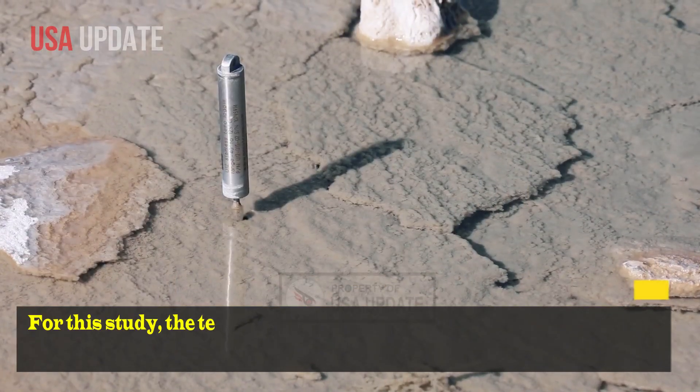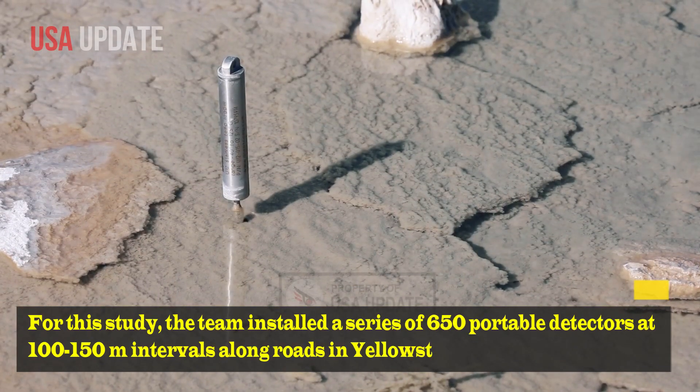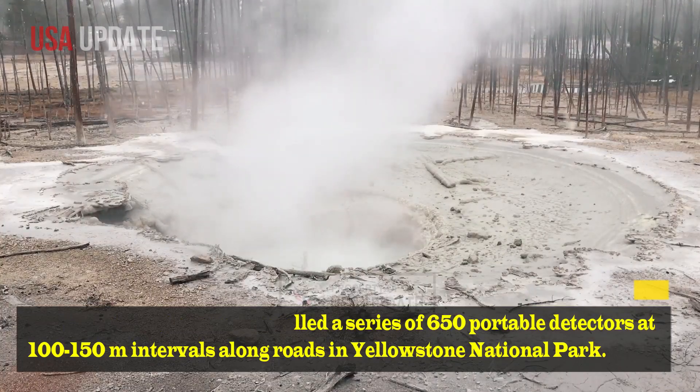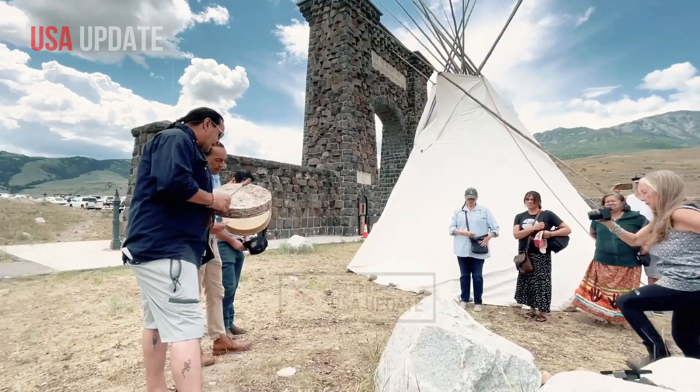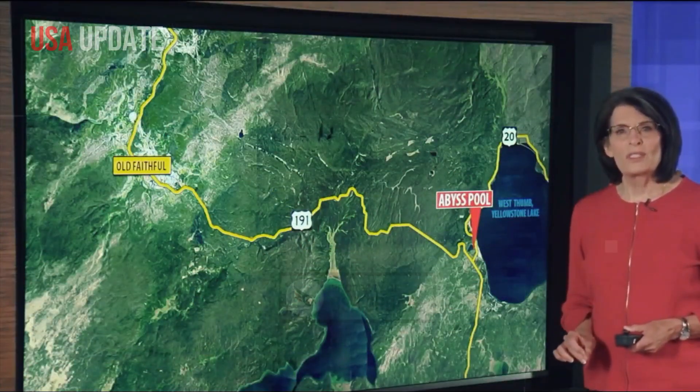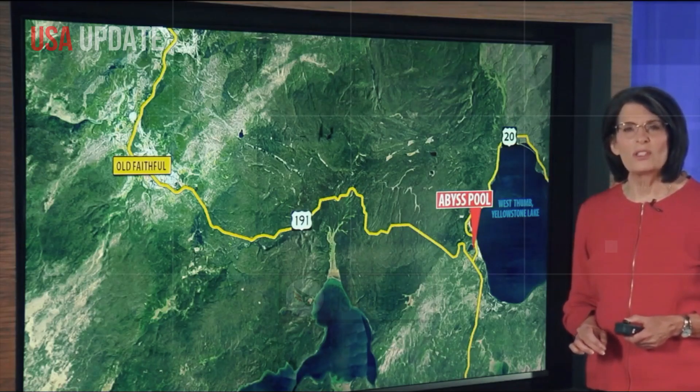For this study, the team installed a series of 650 portable detectors at 100 to 150 meter intervals along roads in Yellowstone National Park. And rather than waiting for an earthquake to strike, they carried seismic vibrators to inject low-frequency vibrations into the ground.